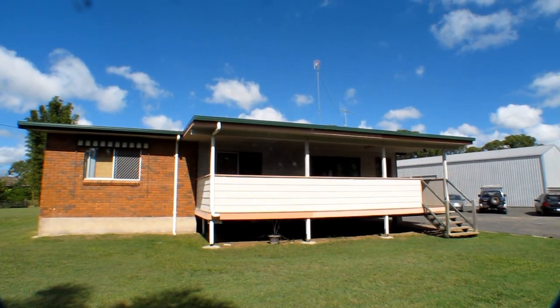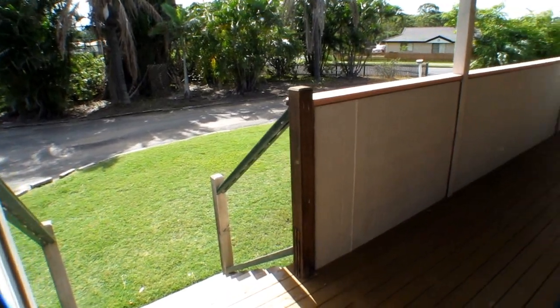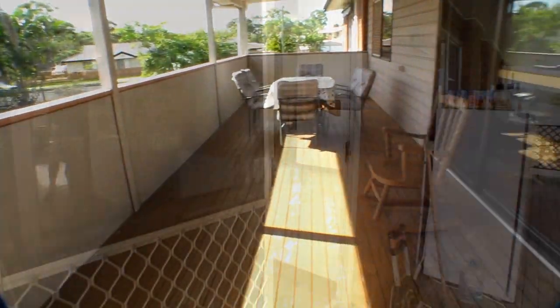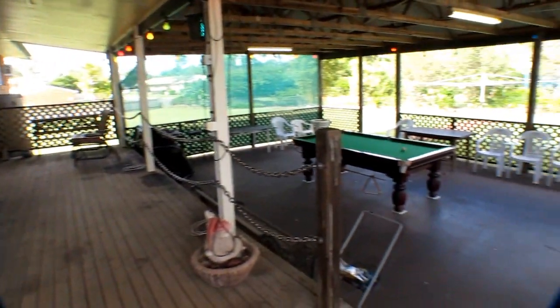The semi screened front veranda is nice and wide, and the rear covered barbecue area and pool room can really hold a crowd.